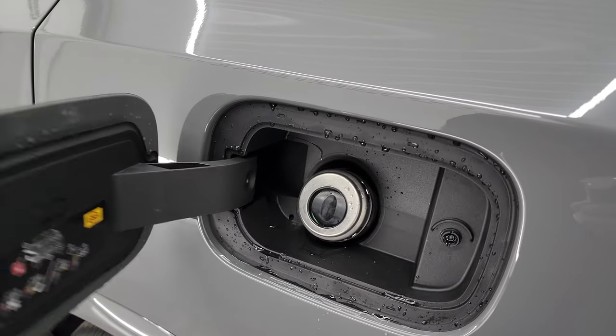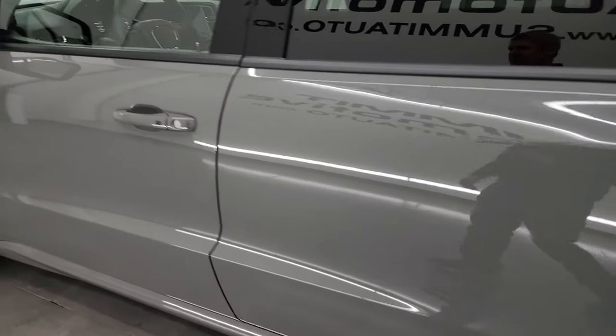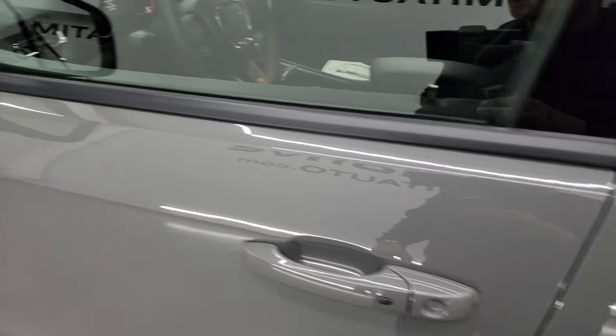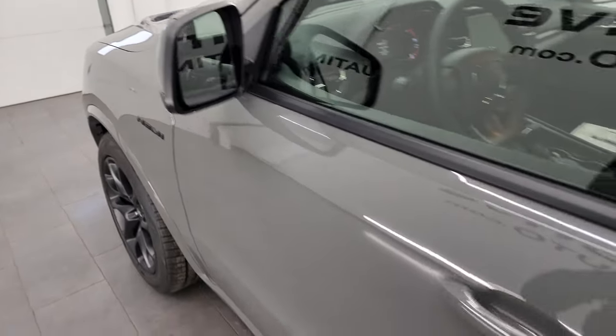Really a sharp-looking vehicle in destroyer gray — let me know what you think in the comments. This one has the capless fuel fill so you'll never get gas on your hands again. It also has the entry-and-go system: just put your hand in there and it'll automatically unlock the doors if you have the key in your pocket. It also has blind spot monitoring and heated mirrors.